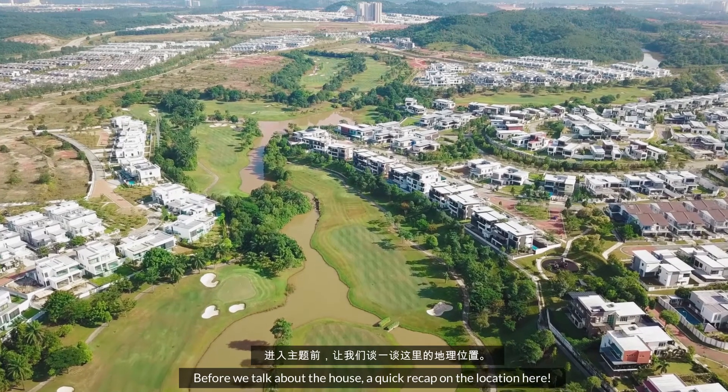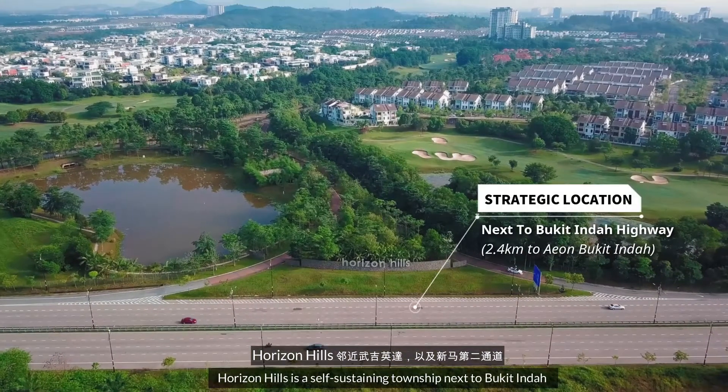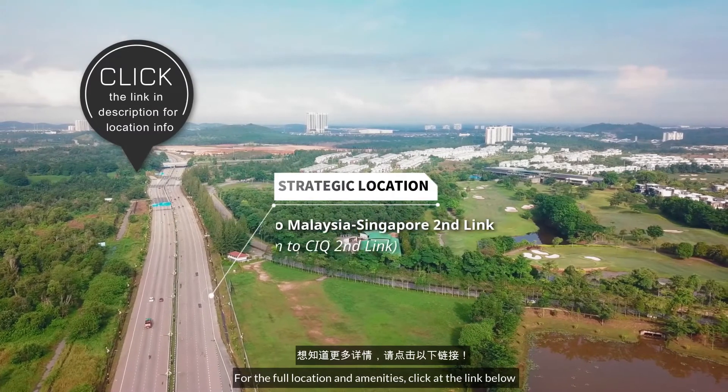Before we dive into the topic, let's talk about the place here. Horizon Hill is a high-level township. If you want more information, please click the link below.